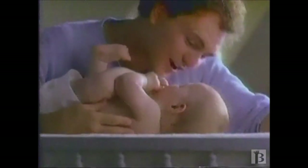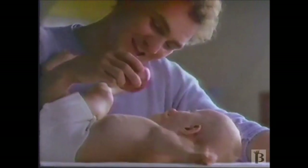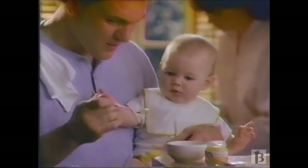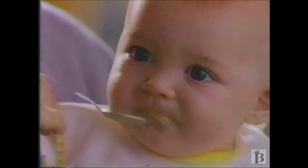Gerber. Now, Gerber presents First Foods, fruits and vegetables: 100% natural baby fruits so smooth they're for beginners only, and only from Gerber. The single-serving jar is the start of a perfectly planned feeding system.